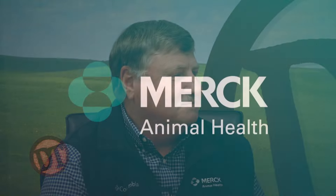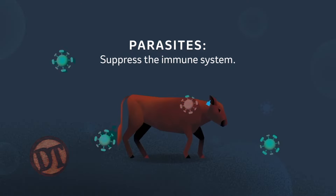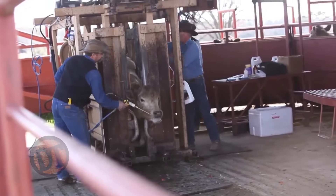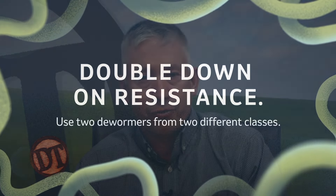Hey folks, welcome to DocTalk. We're going to have a great show today. We have Dr. Harold Newcomb here from Batesville, Mississippi. He's a technical services veterinarian from Merck Animal Health, and we're going to talk about parasites, what they do to animals, how we can prevent them, and what we do if we come across resistance with the products we use to prevent and control parasites.